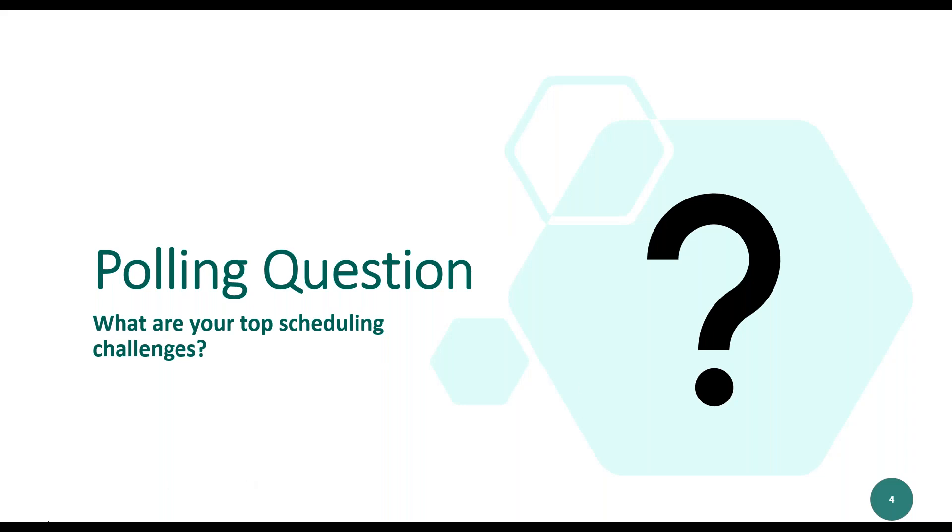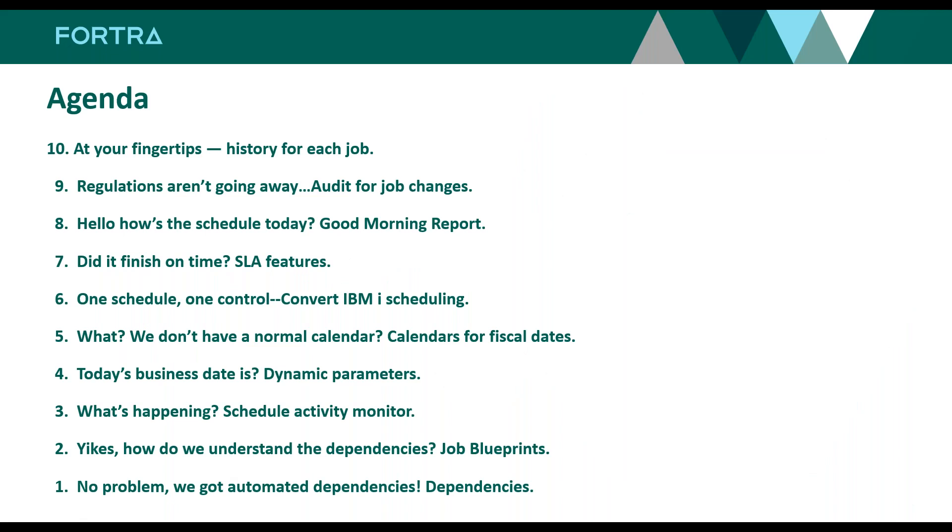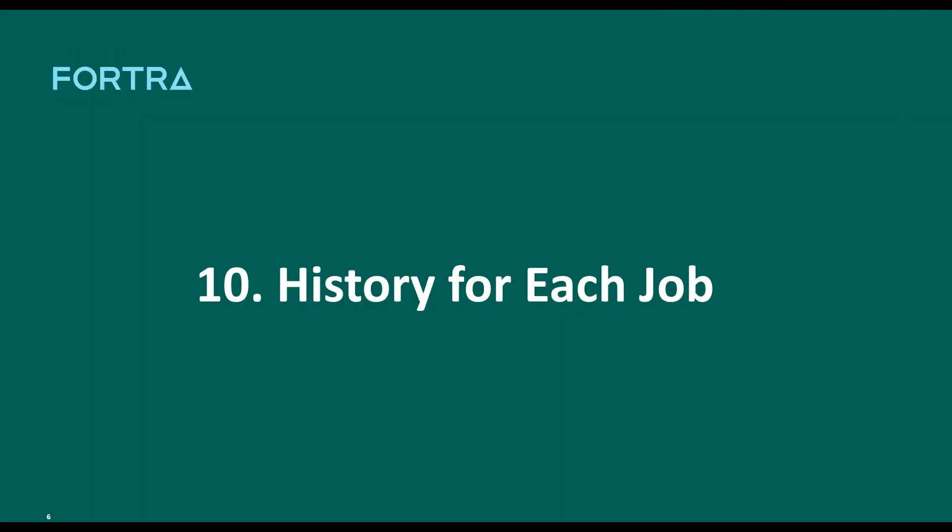Here's our agenda — it looks rather long because we have a top 10. We're going to talk about history, regulations, good morning reports, SLA features, converting scheduling, fiscal calendars, today's business date, dynamic parameters, the schedule activity monitor, and automated dependencies. That's the order we're going, so let's kick off number one: history for each job.